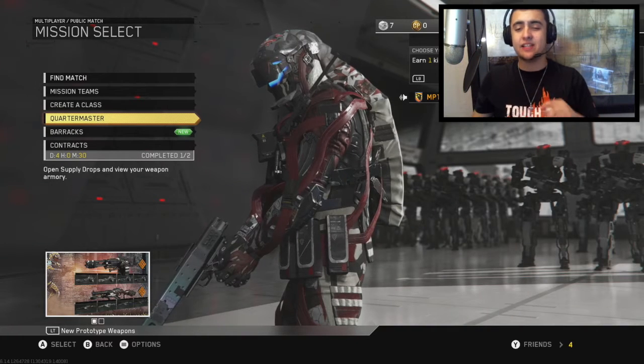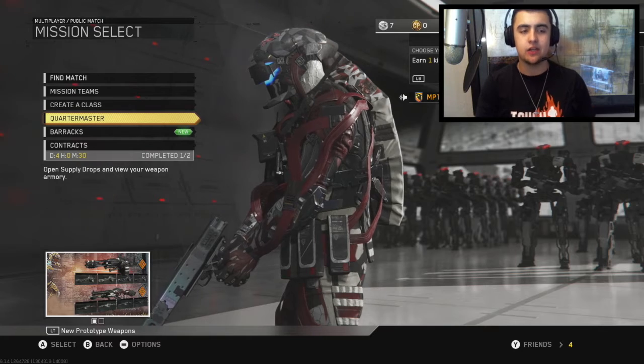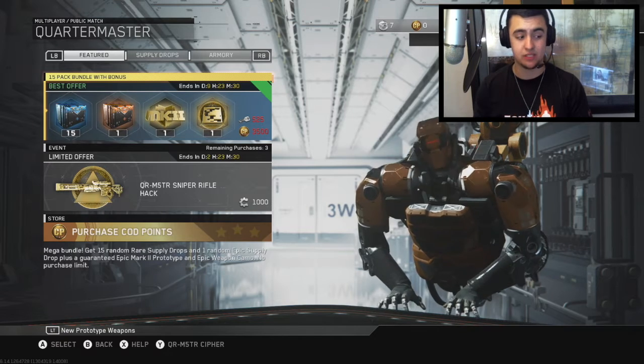Yo yo yo, what is up guys, it is Bobby Cutter 4 here today. In this video I just gotta tell y'all the new Friday quartermaster hacks are out, let's go — and this time they're actually pretty juicy.